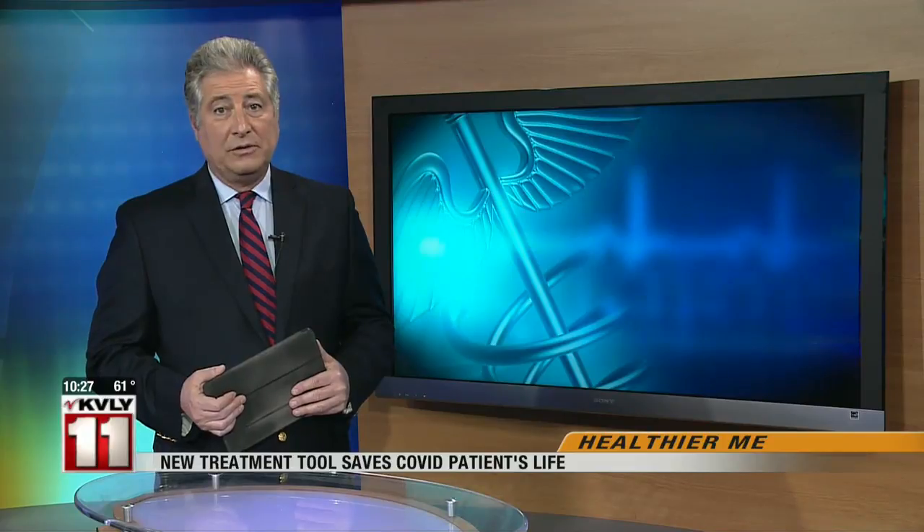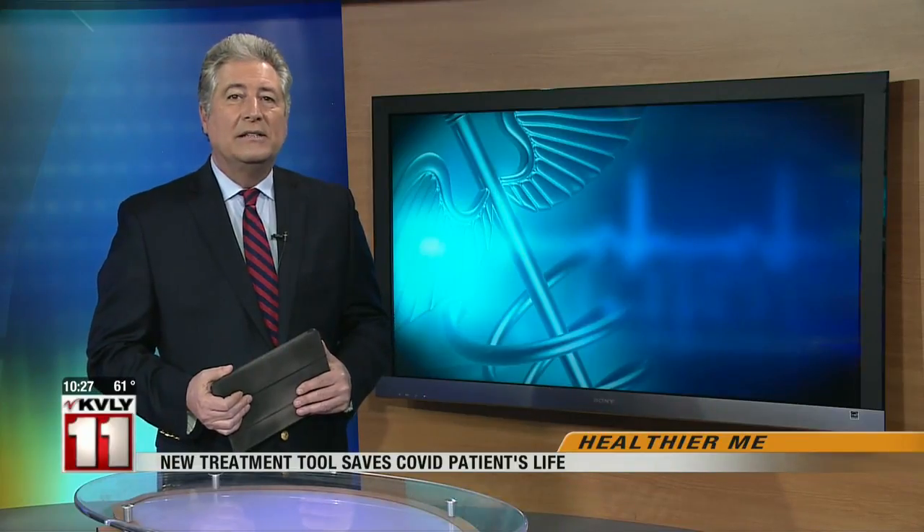A medical team at Northwestern Medicine in Chicago has used a special device to save a coronavirus-infected patient's life. Reporter Chris Hush explains how this could become an alternative to a ventilator under dire circumstances.